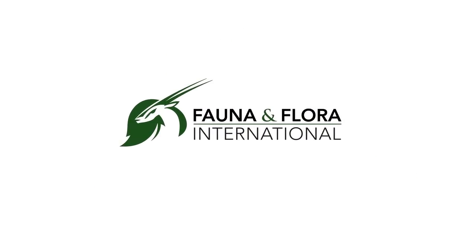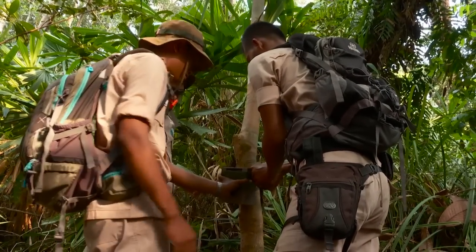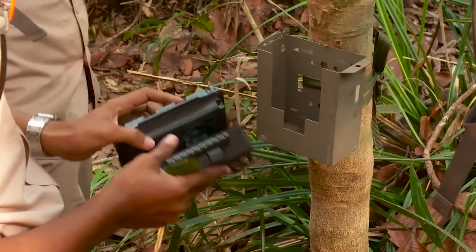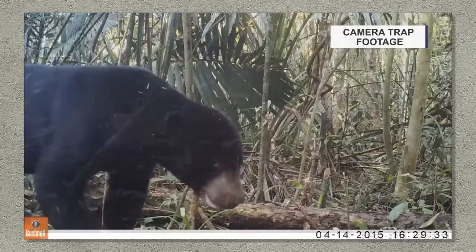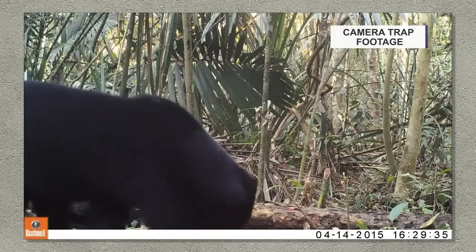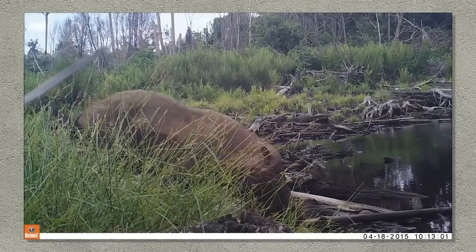NGO Flora and Fauna International works to conserve threatened species and ecosystems worldwide. One of their roles here is the wildlife survey. Camera traps are used to document the species that call this forest home. What excites me is the fact that we're discovering things. The biodiversity of the peninsula wasn't known. We suspected what might be there, but we're finding that tigers are there, that fishing cats — which are very rare species — are there. We've discovered a new species of snake. It's a discovery at the moment, and that's always exciting.